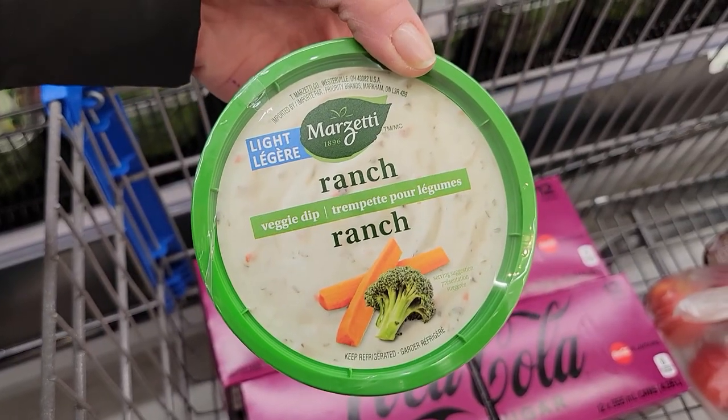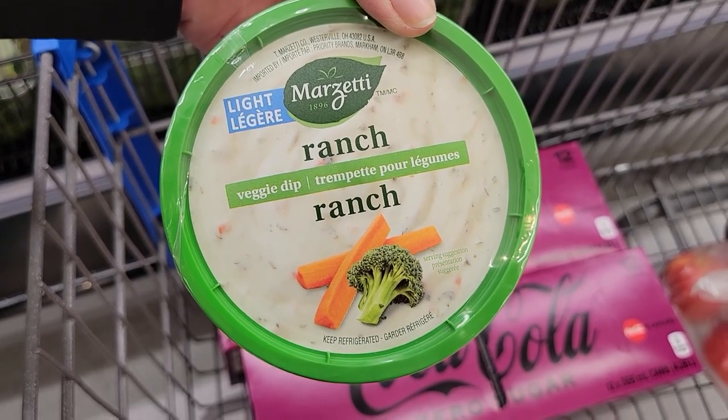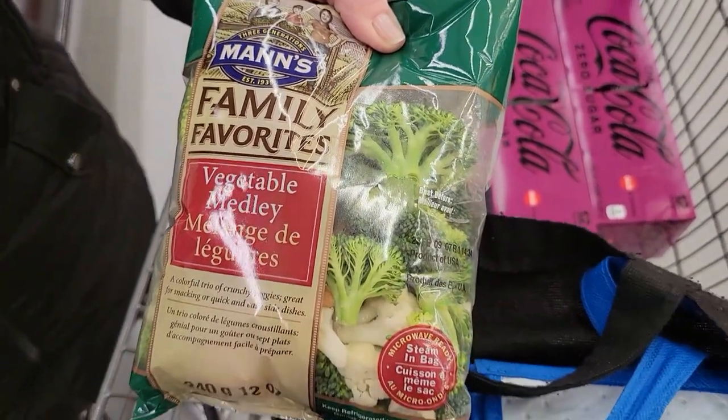Number six: one cup of veggie sticks and two tablespoons of light veggie dip — I usually liked the light ranch veggie dip, and two tablespoons is a really good serving. What I'm showing here is a vegetable medley — pre-chopped broccoli and cauliflower with baby carrots — and I would add cucumber slices and celery. It gave me a wide range of veggies that really satisfied me and kept me full.